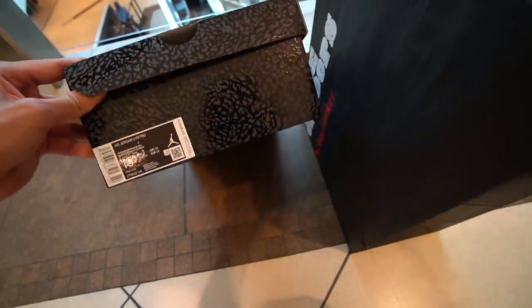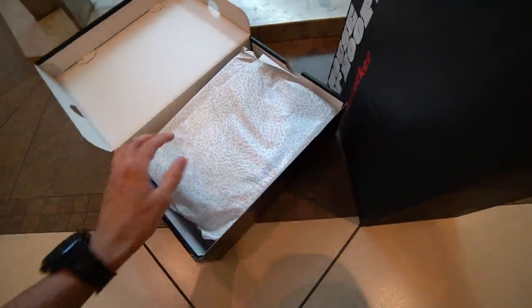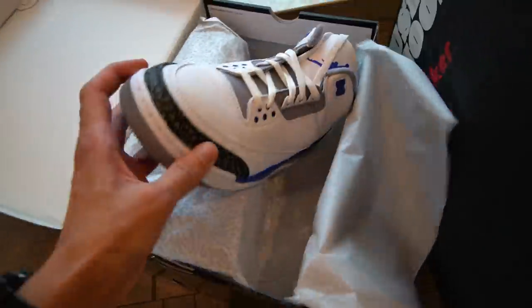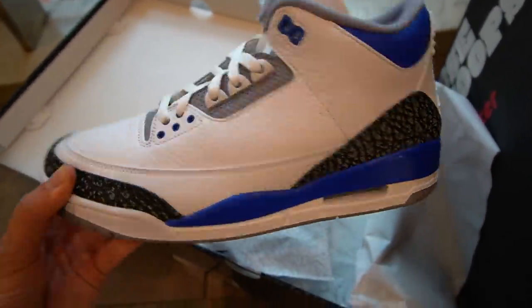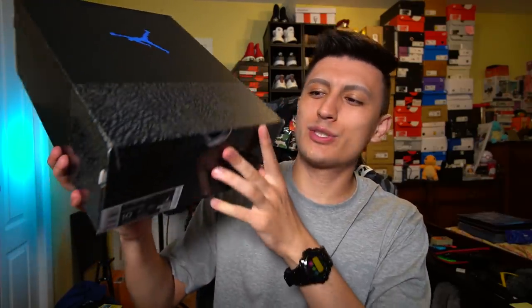Just stepped outside of the Foot Locker and I want to give you guys a quick little look while we're here at the mall — this probably looks really weird because I'm just squatting down in front of the store. Here we have it — check these out, the Air Jordan 3 Racer Blues. These are a bit better in person, but we'll take a closer look at these back at my house, back at the desk with the brand new pair.